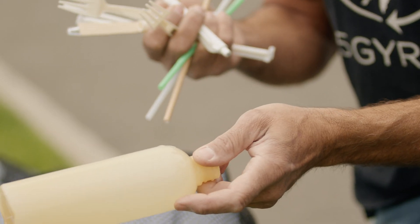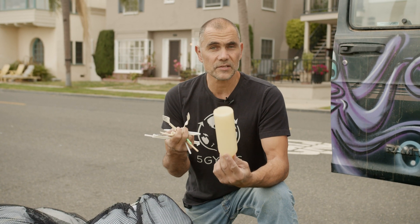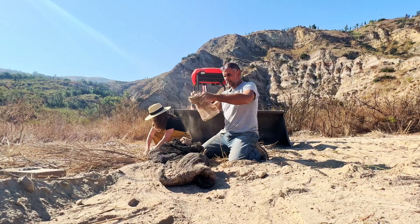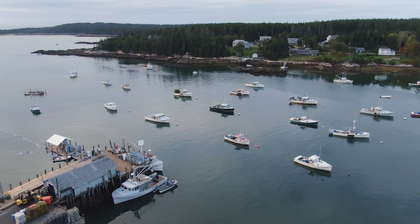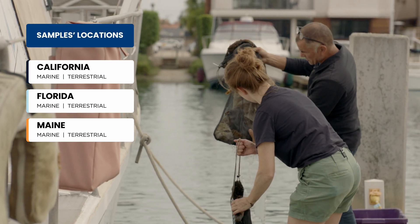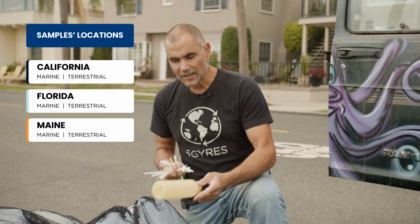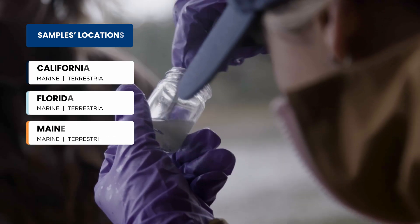We're going to put these in the marine environment here in California, right here in the bay. We're also going to put a set in my backyard in the California desert. We're also going to do this in the aquatic environment and terrestrial forest in Maine and in Florida — six environments over 64 weeks. We're really going to understand how PHA degrades over time in different environments.